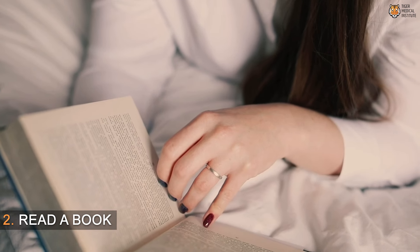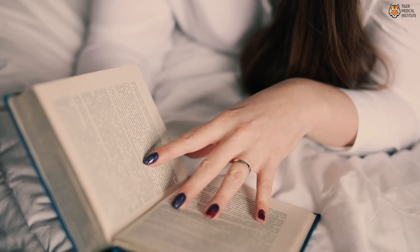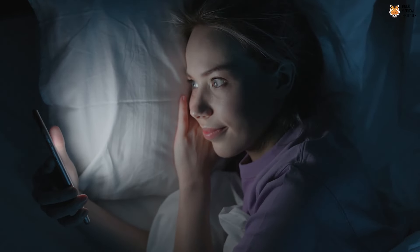Step two is read a book. Now this doesn't have to be something very tough to digest — maybe it's a novel, maybe it's just an easy read on leadership. Whatever it is, take time to read a book, and if you do so, do not do so on a laptop screen or an iPad screen, but preferably paperback.